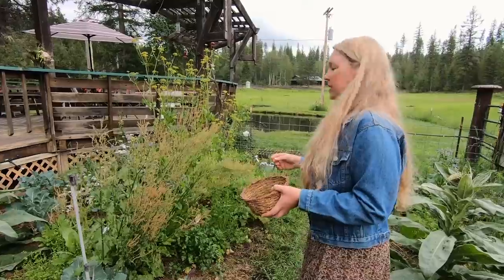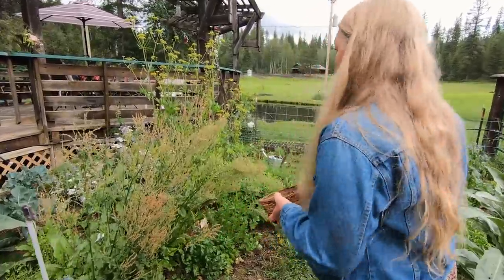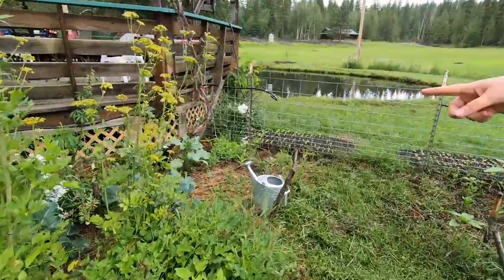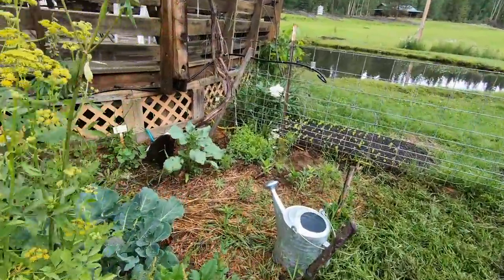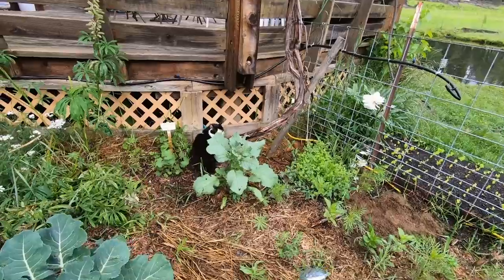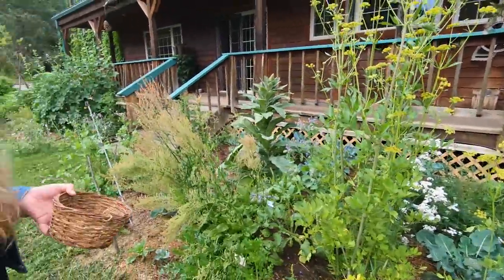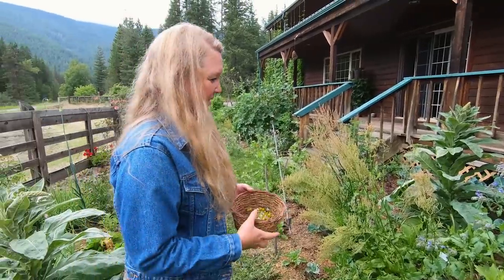We have another barn cat over here — I don't know if you can see Bob over here having a blast. He did not have a gopher... oh, he does have a gopher! Yay Bob! Bob just got extra points in my book today.